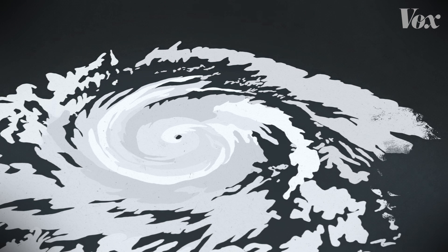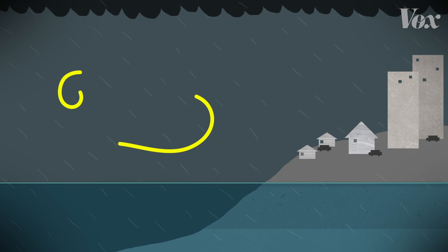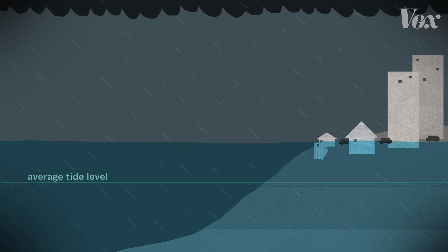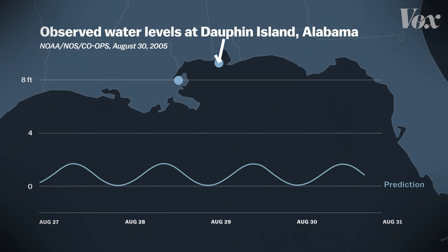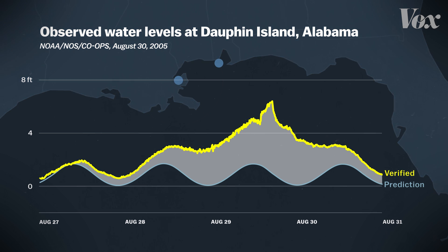Storm surge occurs when strong winds from an approaching hurricane push water into the shore. As the sea rises, a bulge of water sweeps over coastal areas causing destruction along the way. These are the normal astronomical tides at Dauphin Island to the east of New Orleans. When you compare them to the water levels during Hurricane Katrina, you can see the dramatic rise — that's the storm surge.